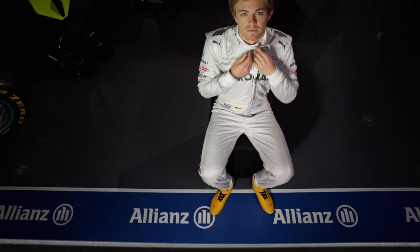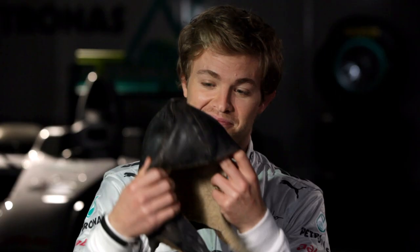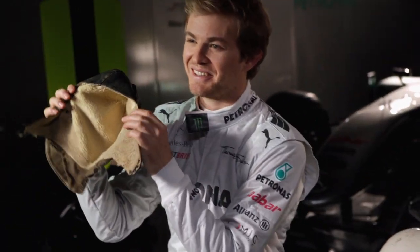Grand Prix Insights is presented by Allianz. Back in the old days, racing helmets were very different. Drivers wore leather caps. Would you wear this and then race at 250 km per hour? That's pretty insane.